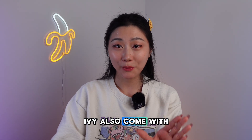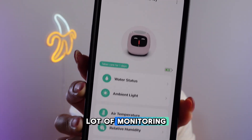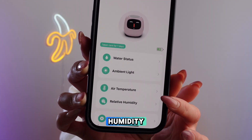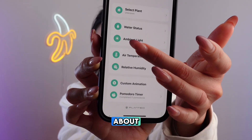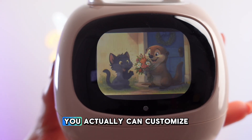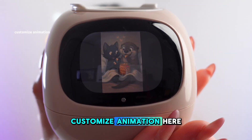Ivy also comes with its own app. From the app you can do a lot of monitoring — you can see it monitors water and humidity, and you can select the plant you're going to care for.